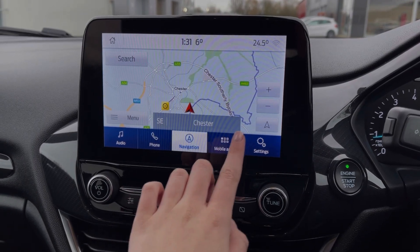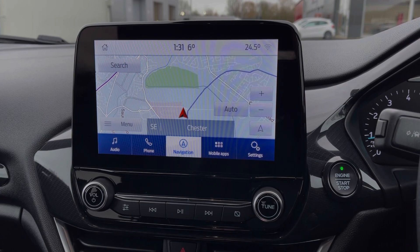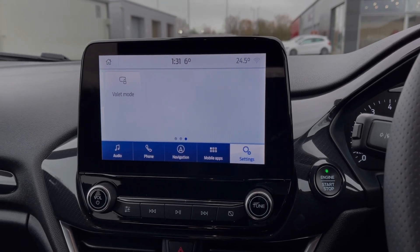The Ford also offers a full satellite navigation system, allowing you to easily plan routes and check out nearby points of interest. If you'd prefer, you can connect devices via Apple CarPlay and Android Auto to use your phone's apps instead.